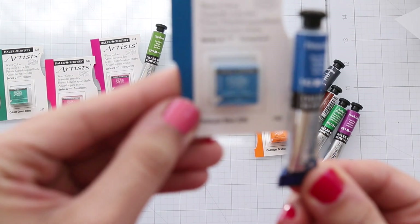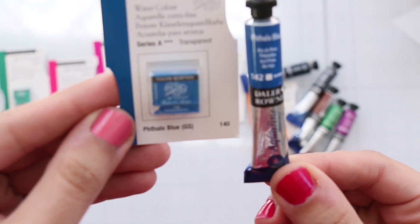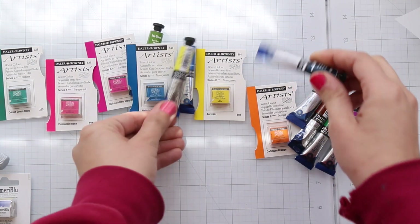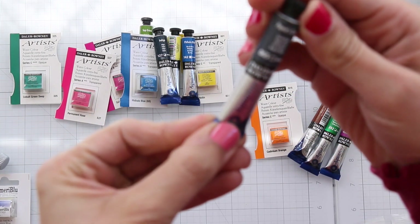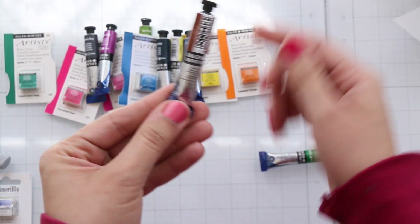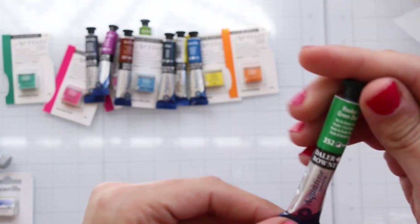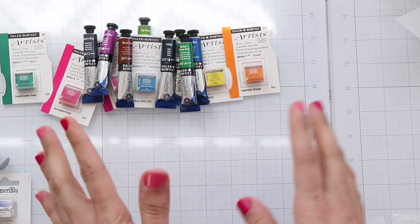One is 140 and one is Series A, transparent, three stars. Blue is my favorite color so I don't mind having two or three. I also have Indigo — definitely my favorite — plus Gray, Purple Lake, Orange, Cadmium Orange, and Burnt Sienna, which looked so pretty on the website. Also Hooker's Green Dark.